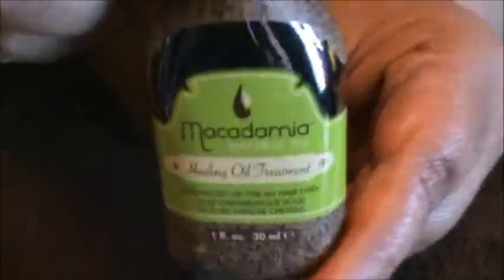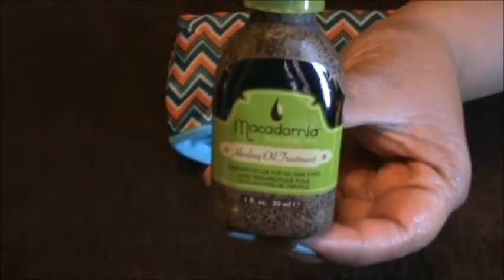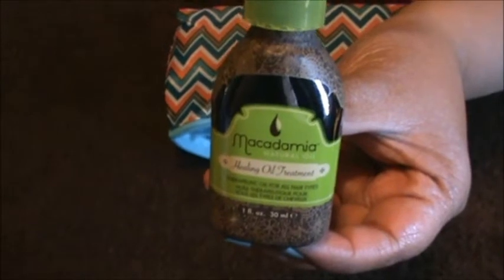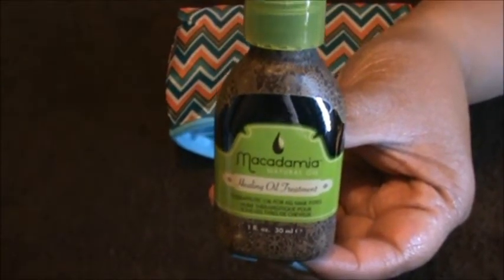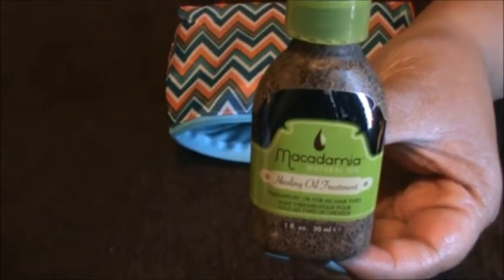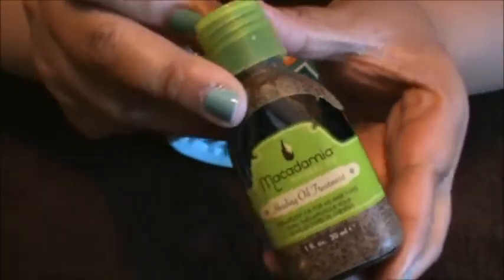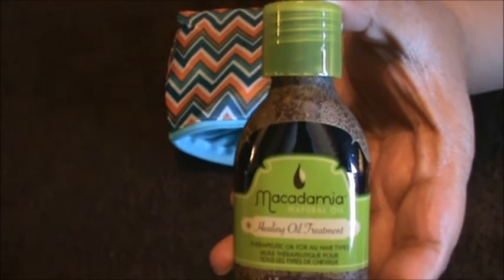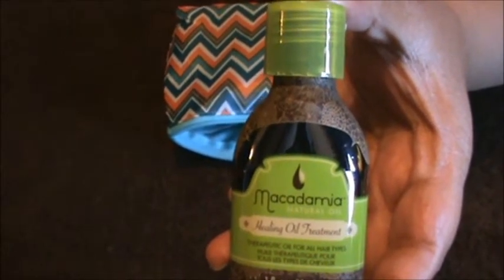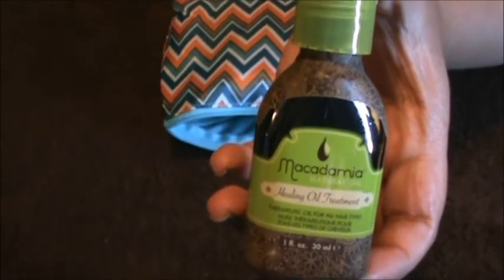We got a sample from Macadamia — it's this healing oil treatment. I actually got this product in my Birchbox about two months ago and I really liked it. I was thinking about getting a new one when I ran out, but I don't have to now. This little bottle lasts a long time because you don't really need to put a lot in your hair. I've been using it as a kind of leave-in — you leave it in and it makes your hair nice and soft.